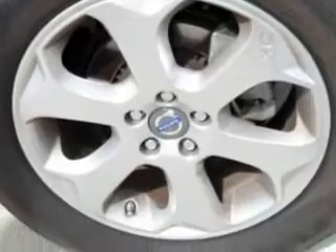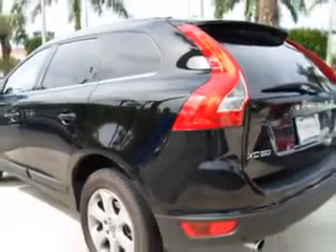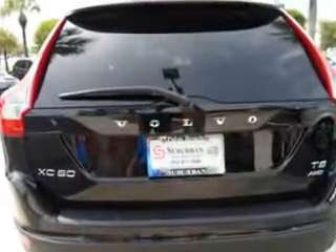Enjoy the drive and have peace of mind in this 2012 Volvo XC60. See us at Suburban Volvo Palm Beach today.